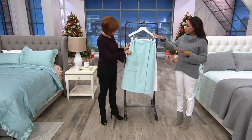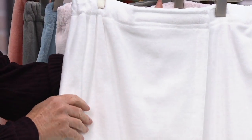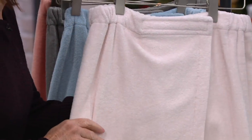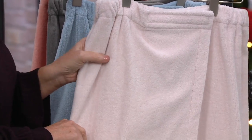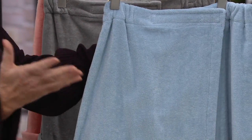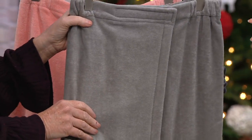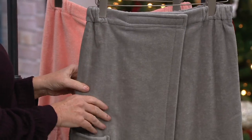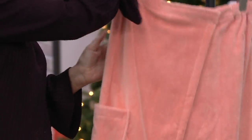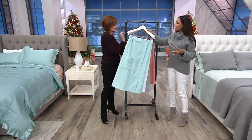First up is sea glass — that ultimate spa feel. Then there's the clean white, which is great for gifting. We also have pale blush, which is stunning and very soft and feminine. Then spa blue, perfect if you're going to a girls' weekend. Here's your gray — great for hiding makeup and toothpaste. And then coral, which I love with my hair color.